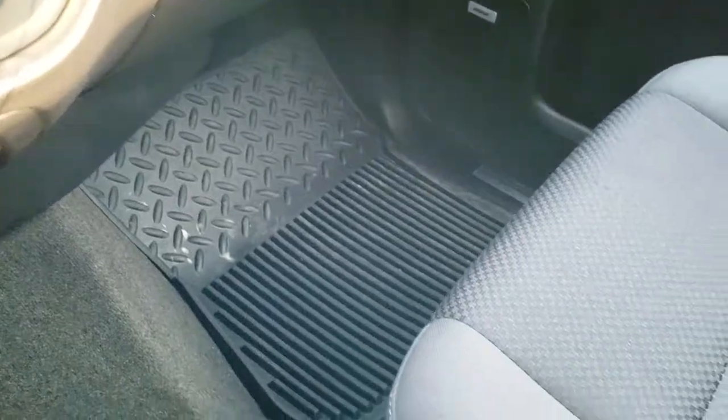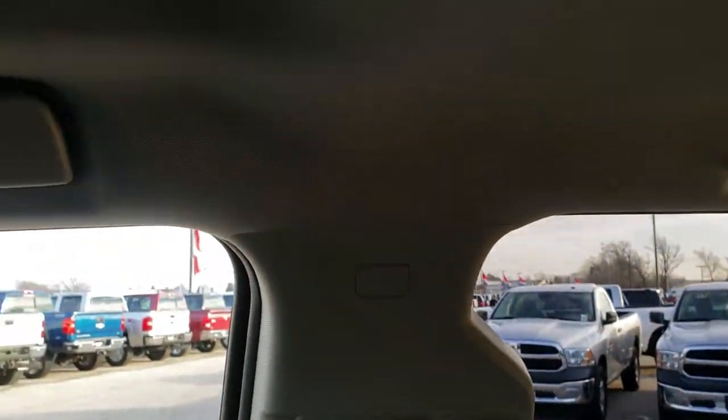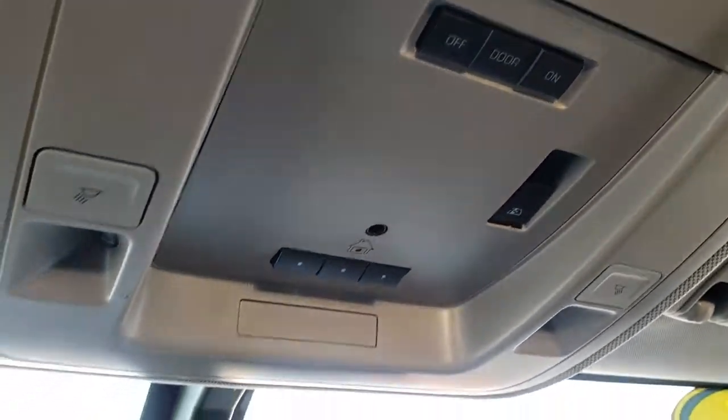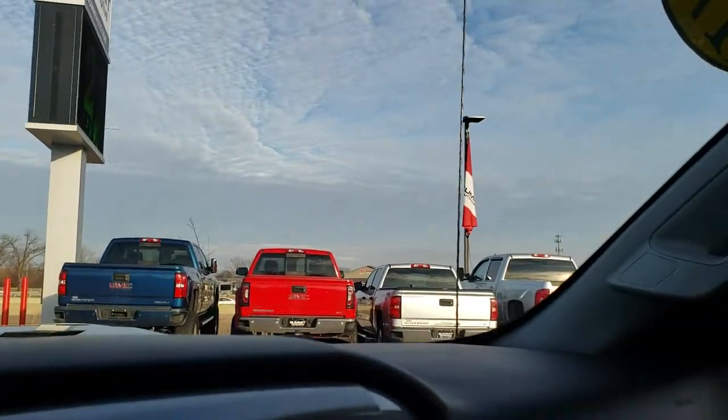Factory all-weather floor mat on that side. Passenger seat is very nice and clean as well. Side curtain airbags. The headliner is in nice shape too. Comes with the HomeLink system for your garage door, security systems, and lighting systems, as well as your map lights and power sliding rear window. Has OnStar and SOS capabilities.